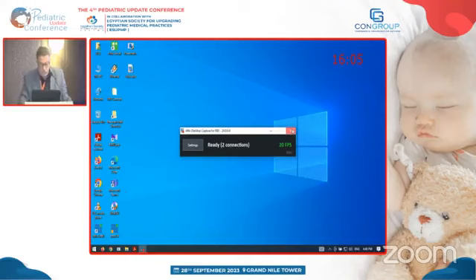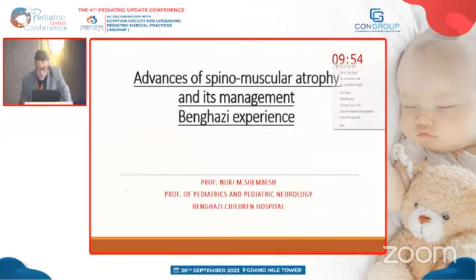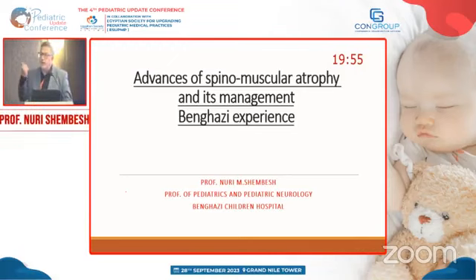I'll take you to another area now. I'll talk about two advances in neurology. Spinal muscular atrophy is a disease that was fatal ten years back.